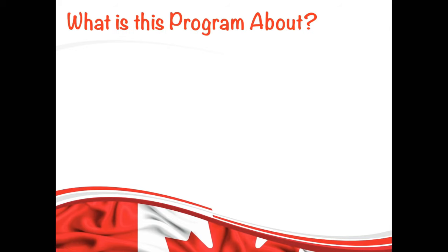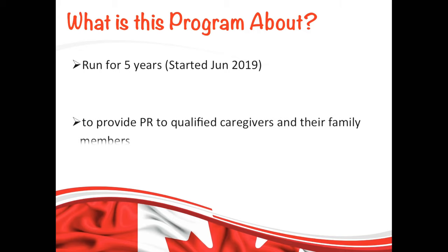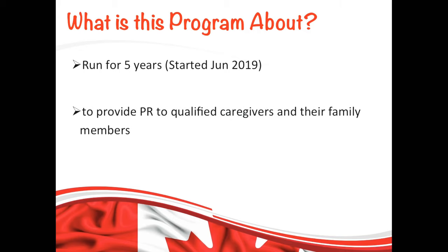Let's first understand what this program is. Basically, this program was launched in June 2019 and it will run for five years. The purpose of this program is to provide PR to qualified caregivers and their family members. If you live in Canada or outside of Canada, you can apply to this program if you meet the requirements.